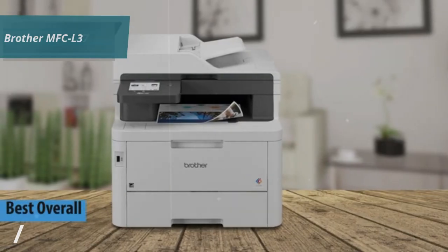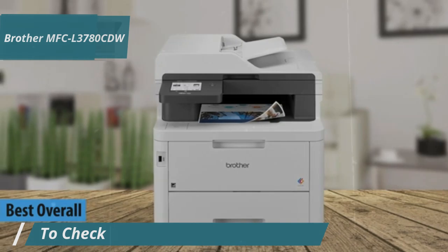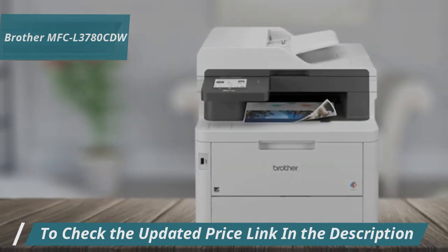Finally, let's talk about the top laser printer of 2024, the Brother MFC-L3780CDW. This digital color multifunction device is perfect for small, busy workspaces looking for laser quality prints.